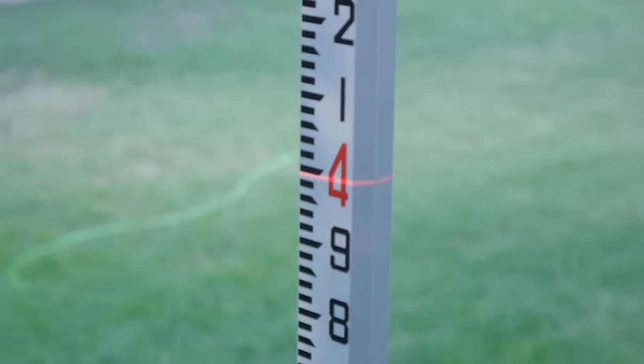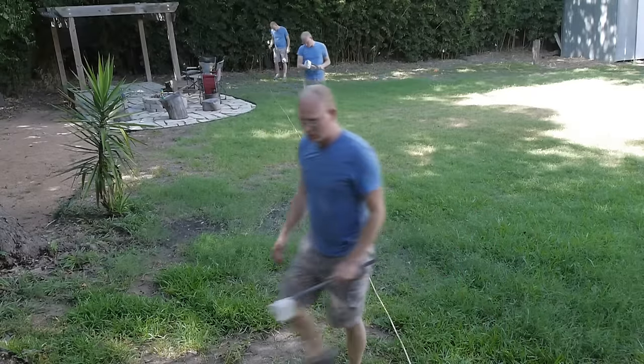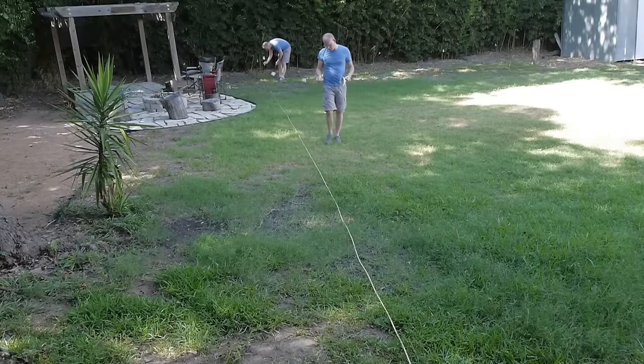Hey, I'm Grady, and this is Practical Engineering. On today's episode, we're talking about one of the civil engineer's most important companions, the land surveyor, and we're going to do a little bit of surveying you can try at home. This video is sponsored by Blue Apron — more on that later.